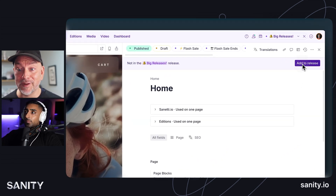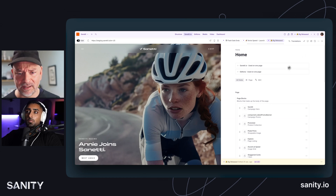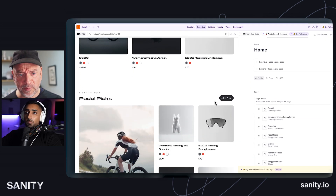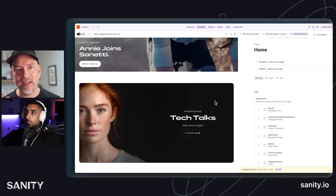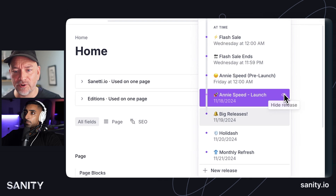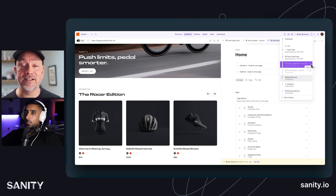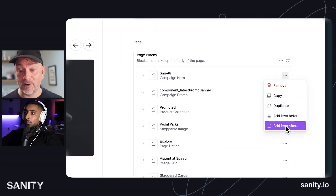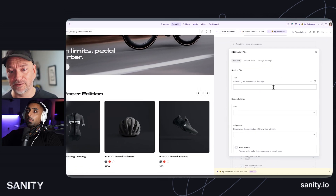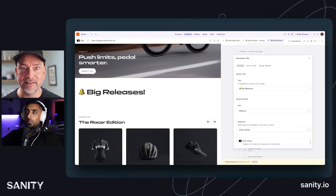Here we're going to the big release that we just made. The homepage isn't actually a part of it, so we're doing that first. We can start looking at it and think about what changes we want to make. The problem is we don't know if the Annie Speed launch is actually going to happen, and it's making it hard to think about that future change because it might not. So here, as if this was Photoshop, we could go into the list of releases, take those off and remove them. We get back to flash sale ends — this is what the website looks like at the end of the flash sale.